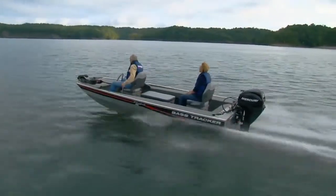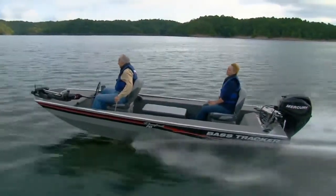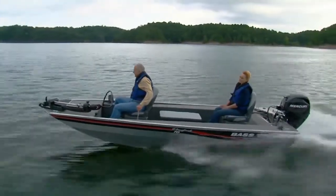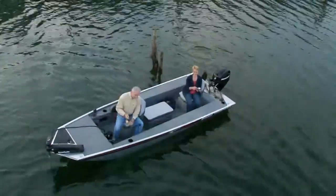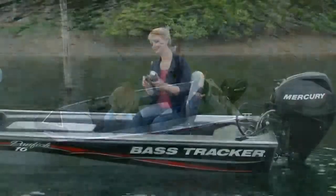The unique upfront steering puts you in complete control, letting you see and maneuver into tight places and through flooded timber and stick-ups. Once you get to your fishing spot, you can fish from the same floor-level fishing seats you rode in on.